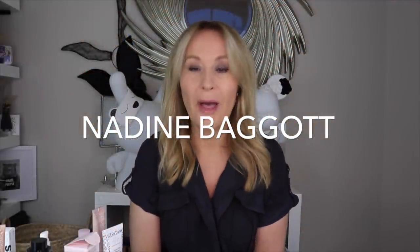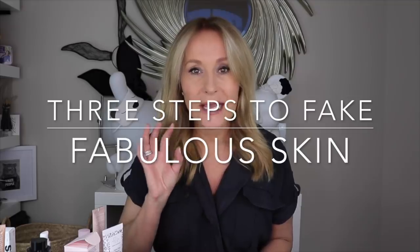Hi and welcome back. I thought I would talk about three steps to fake your way to fabulous skin at this time of year. I was going to say flawless but nobody really has flawless skin, so let's do three ways to fake yourself to fabulous skin. They're really simple and probably products you've actually got hanging around — it's a simple three-step process.